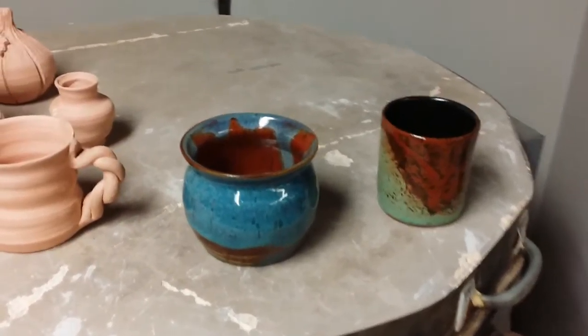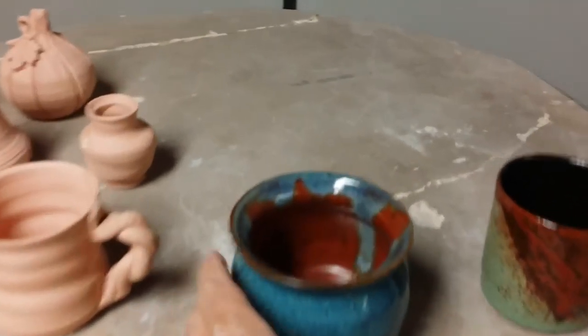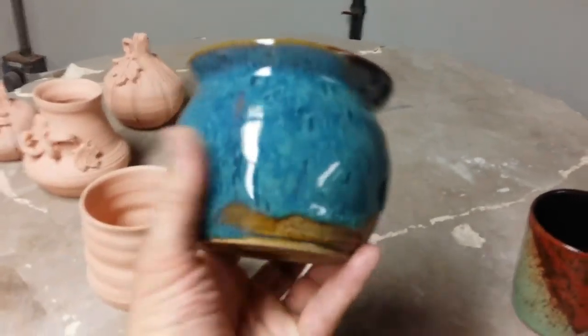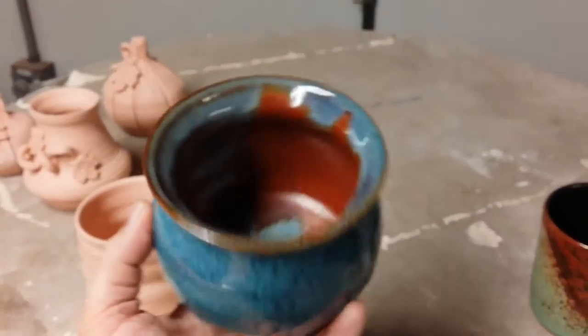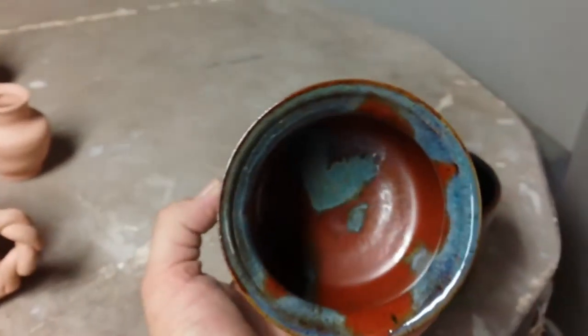We just got some things out of the kiln room — we're actually in the kiln room. Here's a piece I really like; it bubbled over like that, looks really cool. I like the inside too.